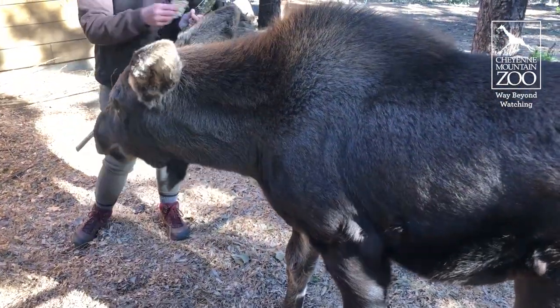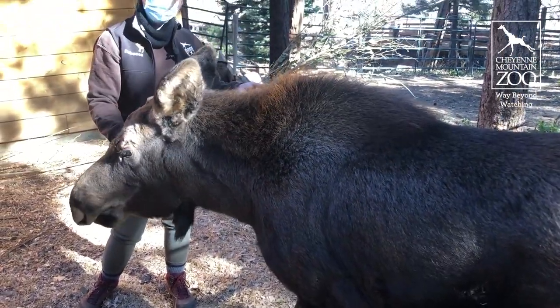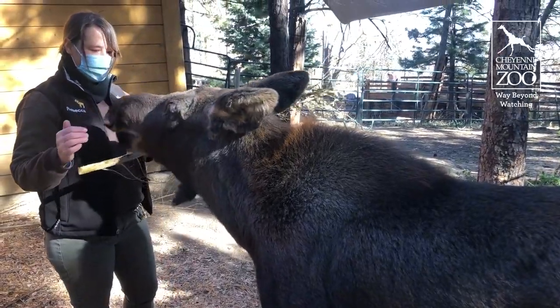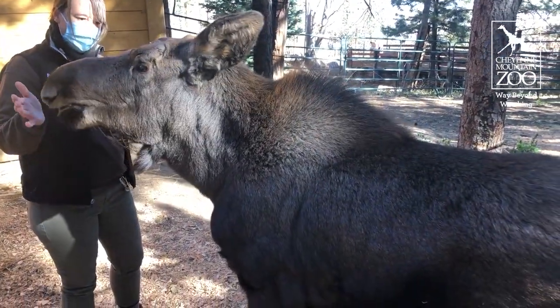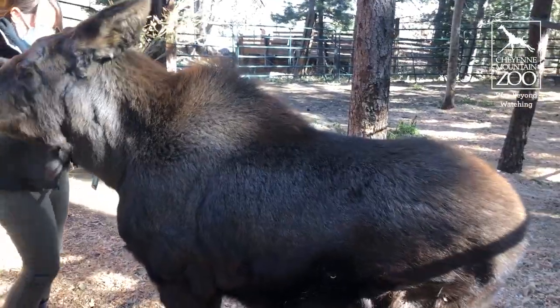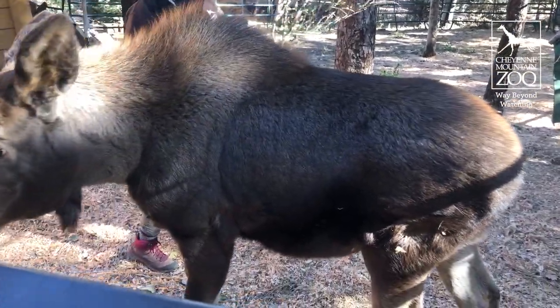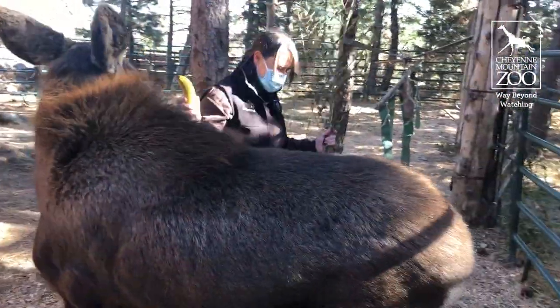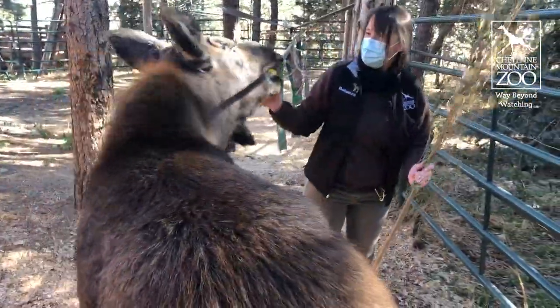There's some things happening in his world. Atka here, about six months old — you can see he's a big boy. He's grown a lot since he first got here. He's about 260, maybe even 270 pounds at this point. And even though he's grown a ton, this guy has got a lot of growing still to do.